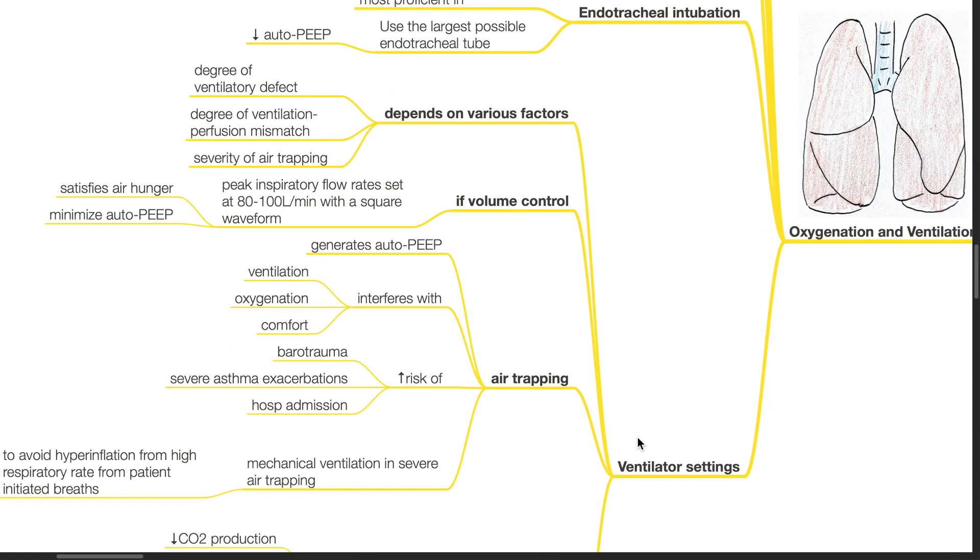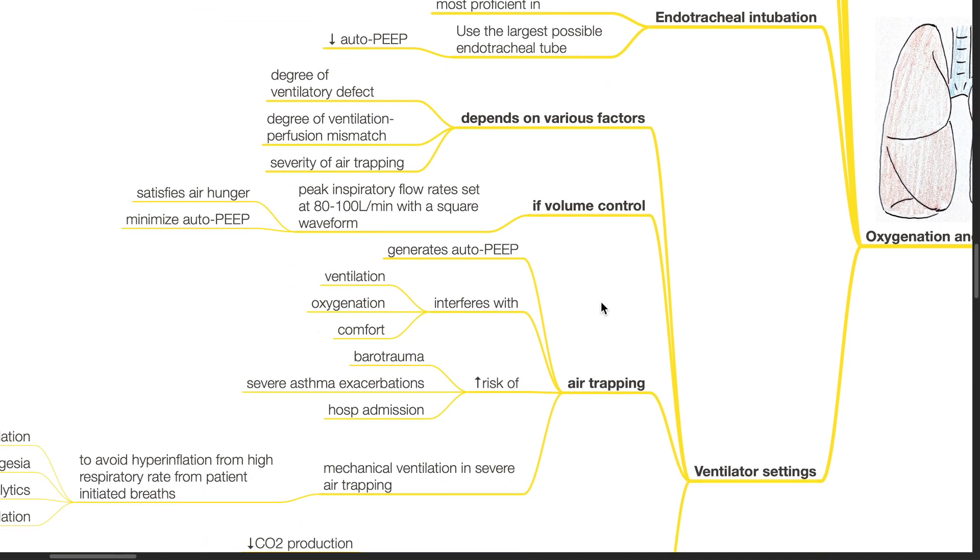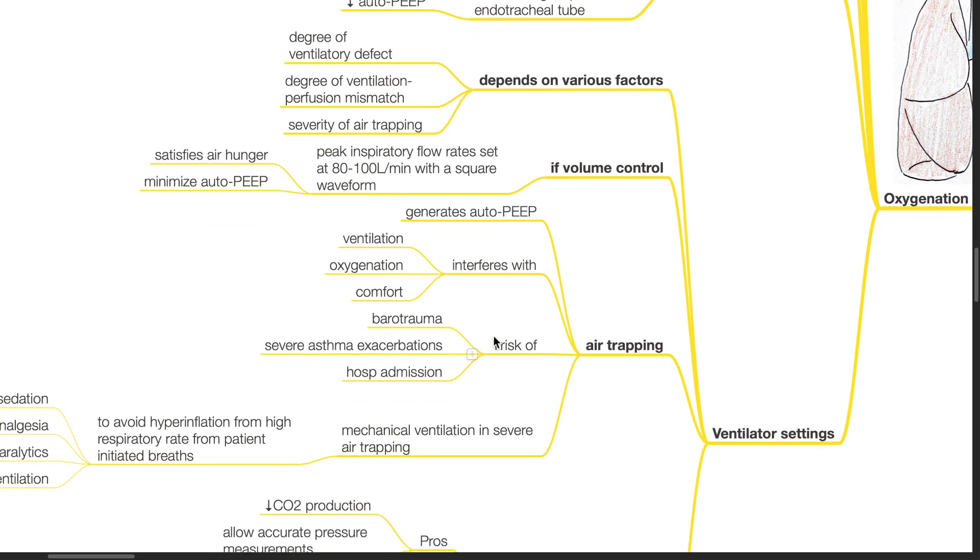Ventilator settings depend on various factors such as the degree of ventilatory defect, degree of ventilation-perfusion mismatch, and severity of air trapping. If volume control, peak inspiratory flow rates should be set at 80–100 litres per minute with a square waveform — this satisfies air hunger and minimizes auto-PEEP. Air trapping generates auto-PEEP and interferes with ventilation, oxygenation, and comfort, and increases the risk of barotrauma, severe asthma exacerbations, and hospital admissions.